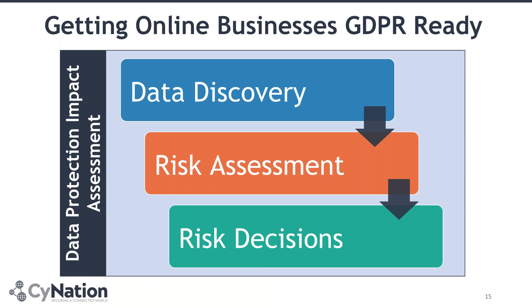When you start with your data impact assessments, you go through three phases: the first one is about data discovery, the second is about risk assessment, and the third is about taking decisions on how to mitigate these risks, which feeds into your privacy policies and privacy notices, and from there leads towards the techniques and principles that are implemented.